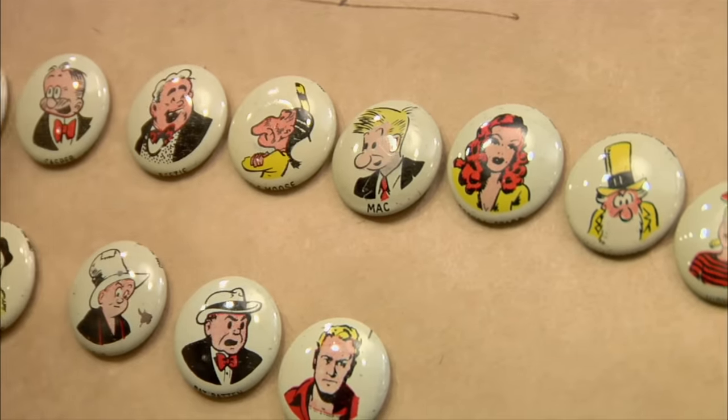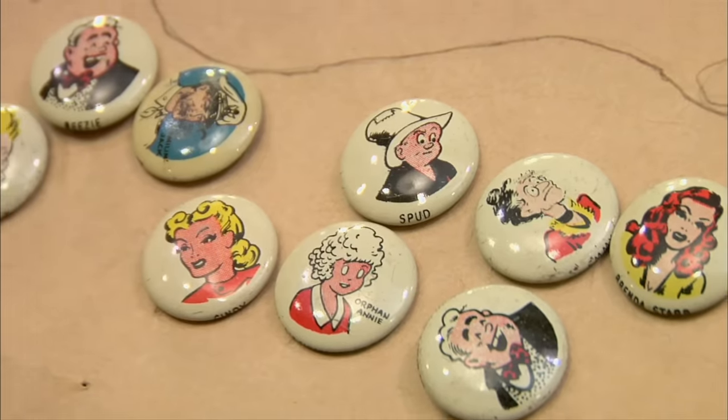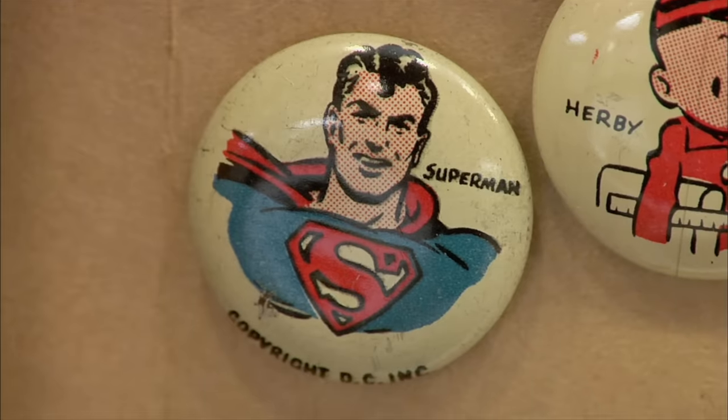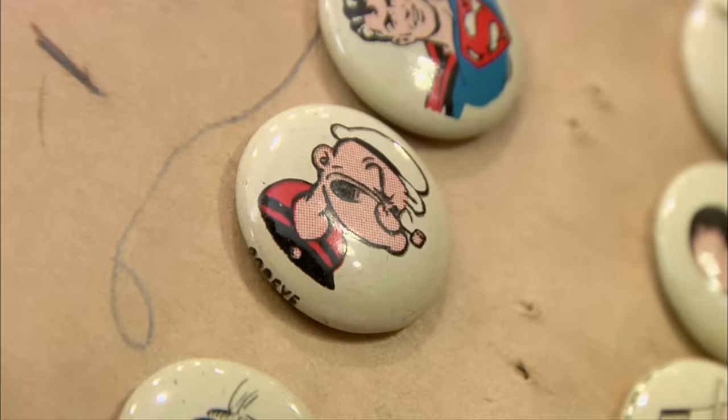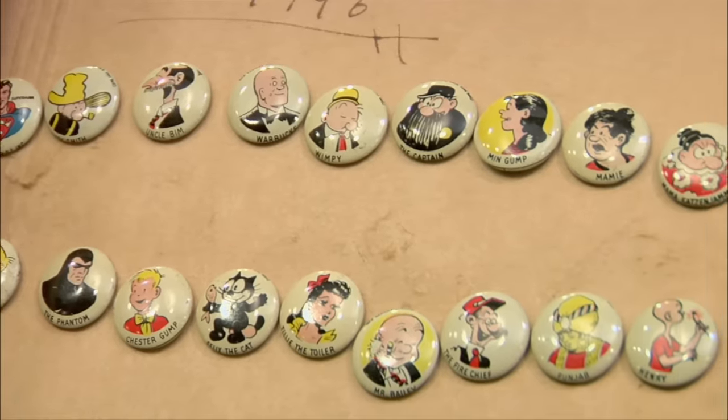These came out from 1945 to 1947. There were about five sets of 16, and it looks like you have most of them here. The more popular pins are going to be the superheroes — there's Superman. A lot of people collect specific things like Felix the Cat, Popeye, and stuff like that. PEP buttons are highly collectible. People didn't hang on to them too much, and they're small, so they probably got lost easily.